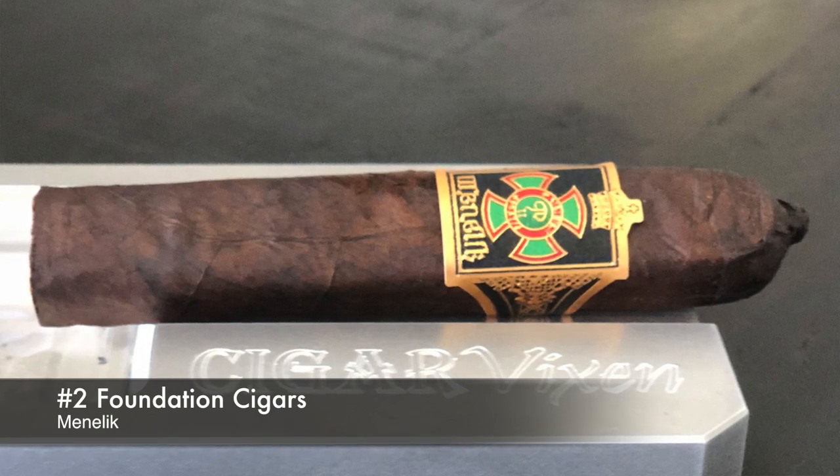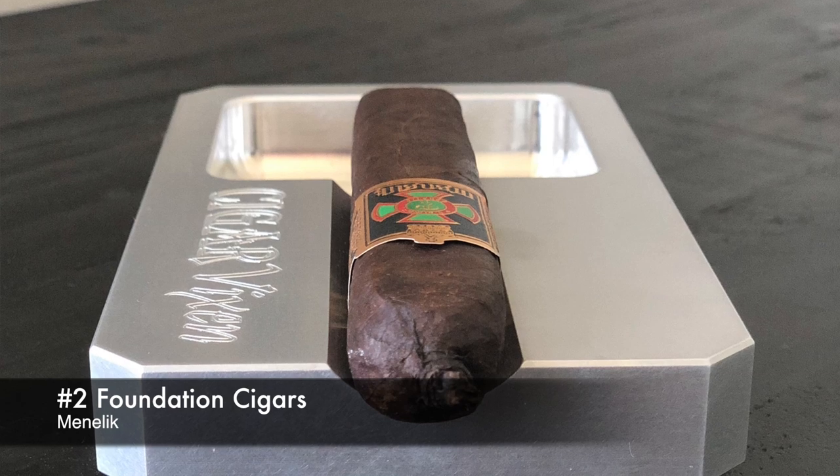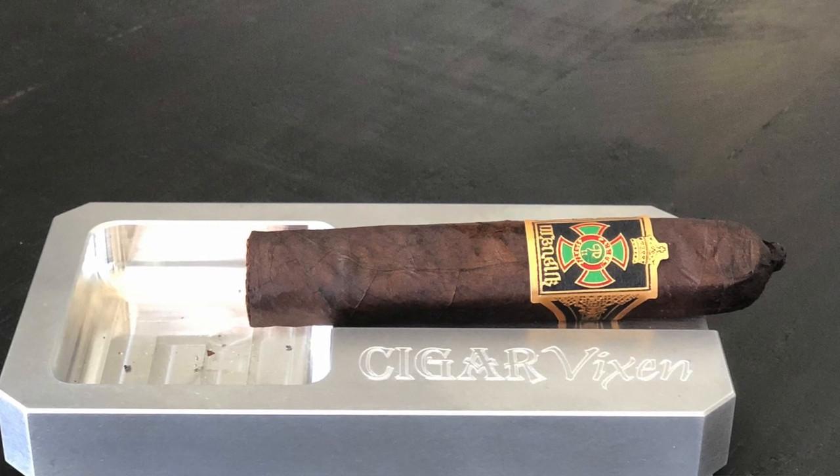Menelik is said to be the son of the Queen of Sheba — just a great history that fits his overall portfolio. This one features a San Andres wrapper, Jalapa Corojo binder, and Nicaraguan filler from Estelí, Condega, and Jalapa. There's a nice amount of anise and red licorice flavor, milk chocolate, cedar, and little bits of spice. It's a box-pressed stick with a pigtail at the top — beautiful, rich wrapper color. A great story and a great smoke.